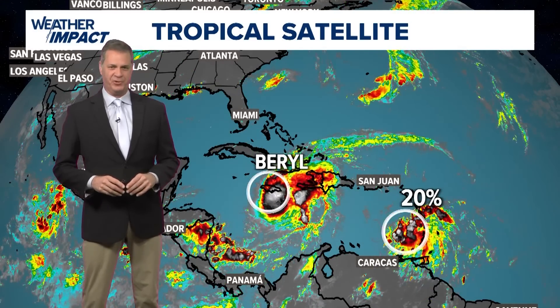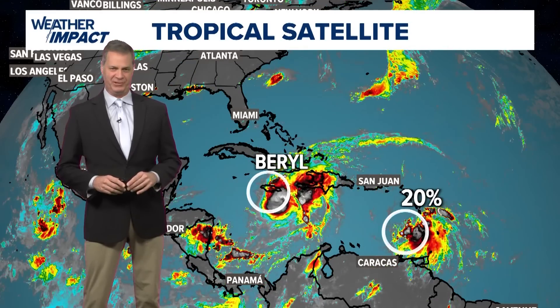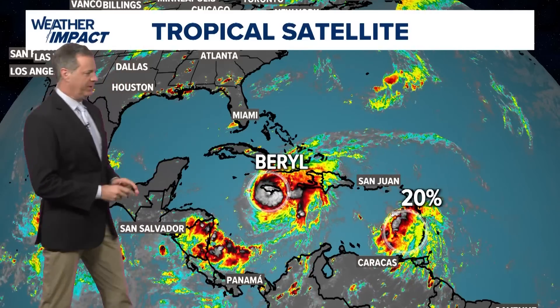Hi everybody. David Paul with you in the KHOU Love Mother Center. It is Wednesday afternoon. This is the 4 o'clock update from the Hurricane Center on Hurricane Beryl. And first, the big picture.